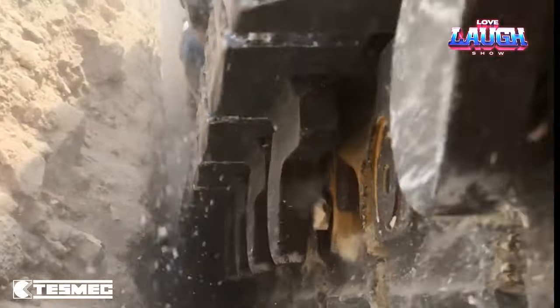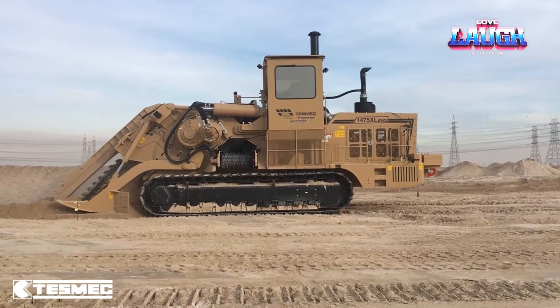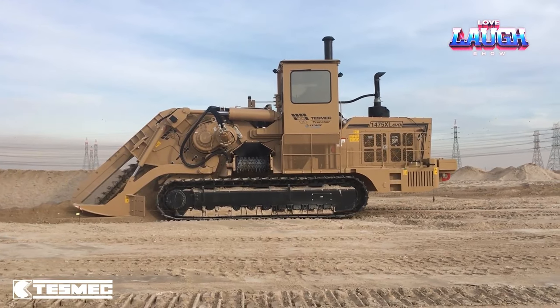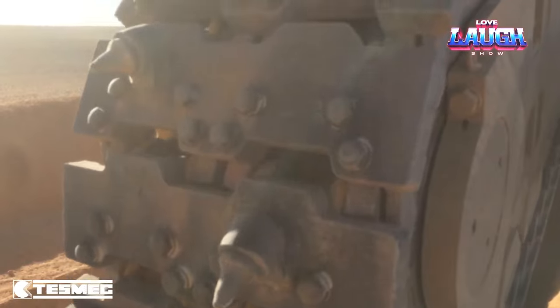Their cutting edge saws ensure peak productivity and can effortlessly slice through any rock, even the toughest and most abrasive varieties. In a league of their own when it comes to durability, these trenchers are engineered to withstand the harshest conditions and handle the most challenging jobs with finesse.